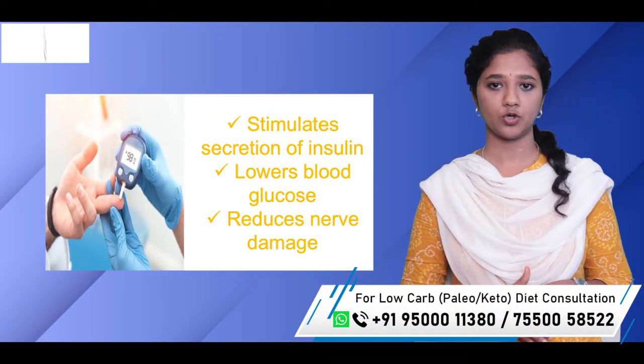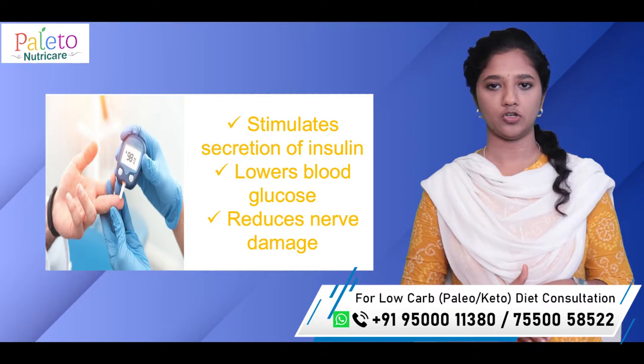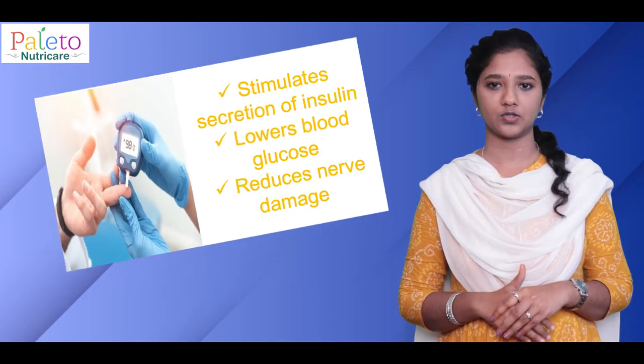Research shows biotin was shown to stimulate the secretion of insulin from the pancreas and lowers blood glucose. It may also help prevent nerve damage in people who have diabetes or who are undergoing dialysis for kidney disease.